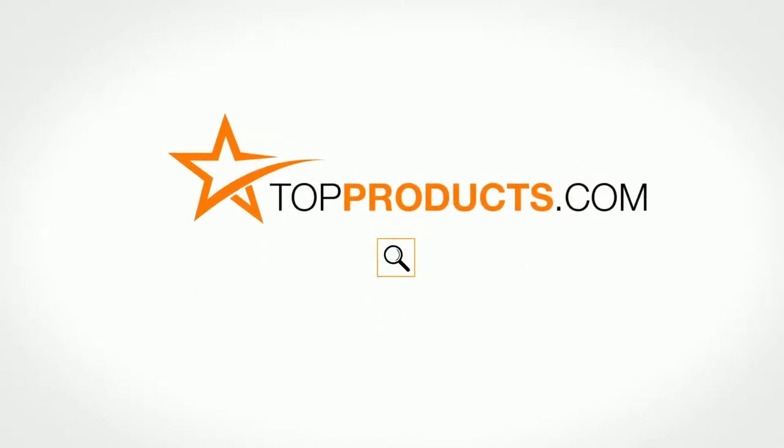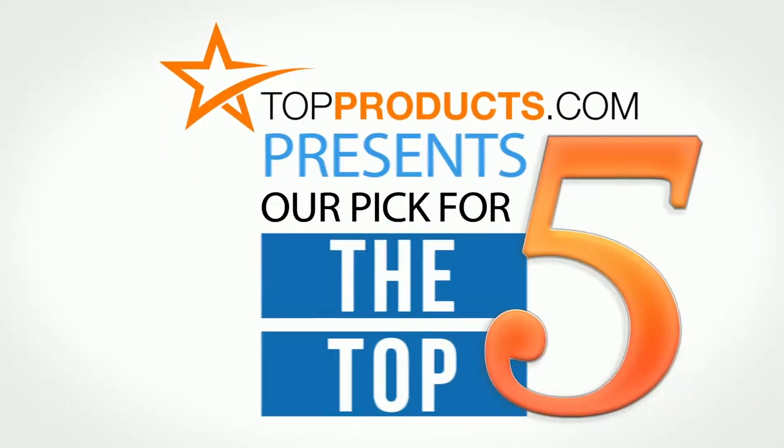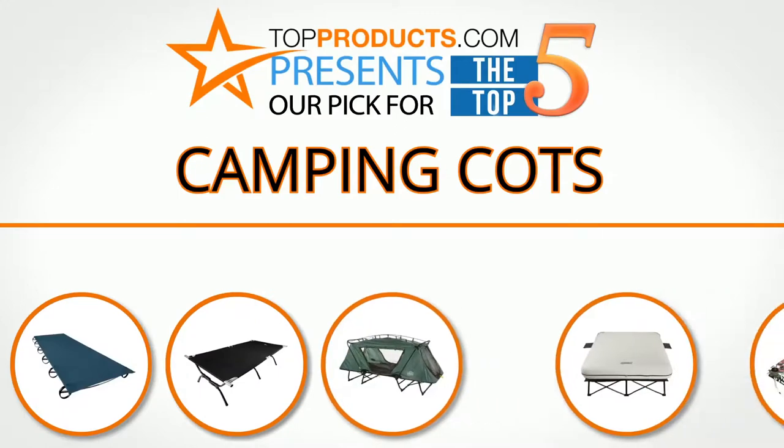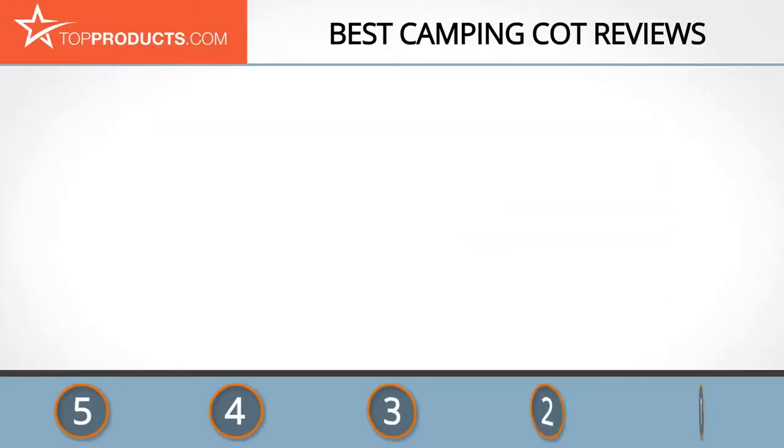TopProducts.com presents our pick for the top five camping cots. For this review, we chose five brands known for quality camping cots, showcasing a variety of options that are available.